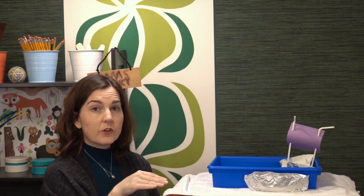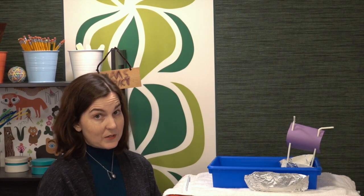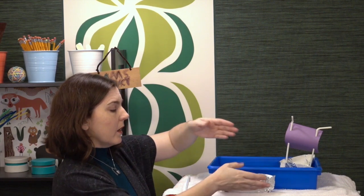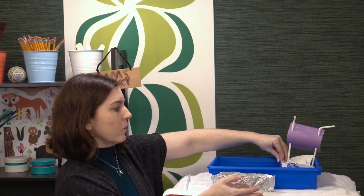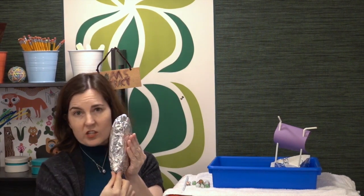Another thing you can do to increase difficulty is ask each group to design two or more boats, and either require them not to use the same base material — so if I used foil for the base in the first one, I wouldn't be allowed to use foil in the second — or require that the base shapes be different. These two could come from the same group because we have basically a canoe shape and a more rectangular prism shape, although this one is pinched at the end.